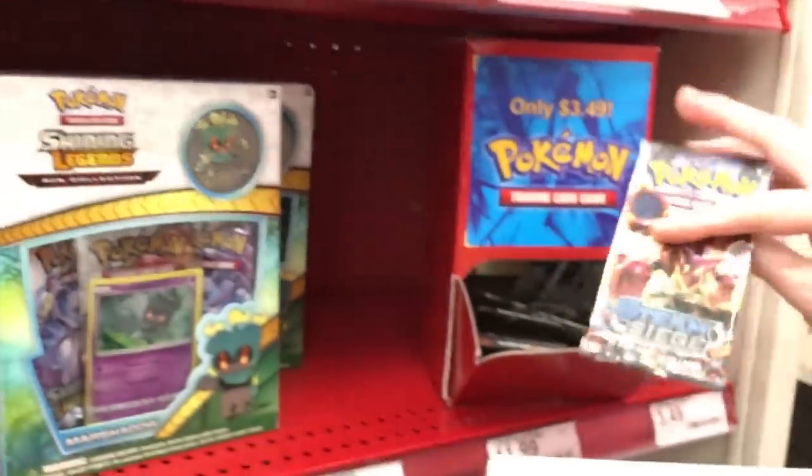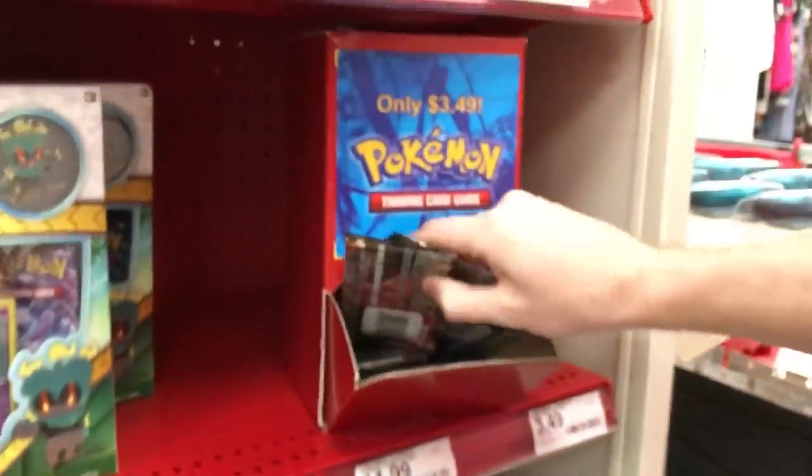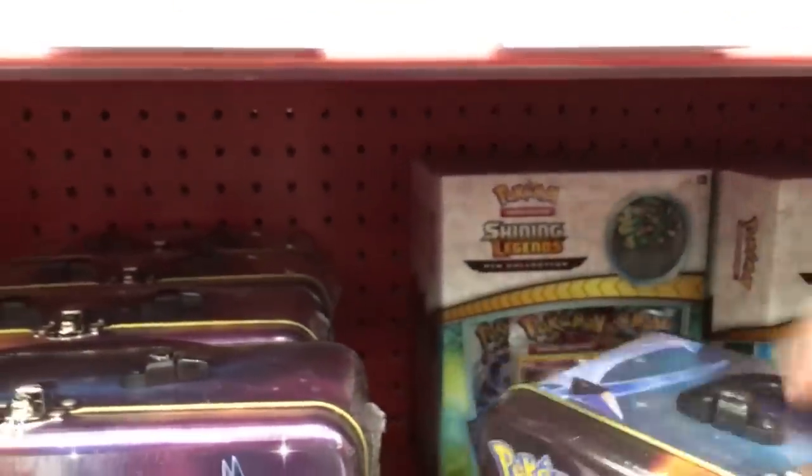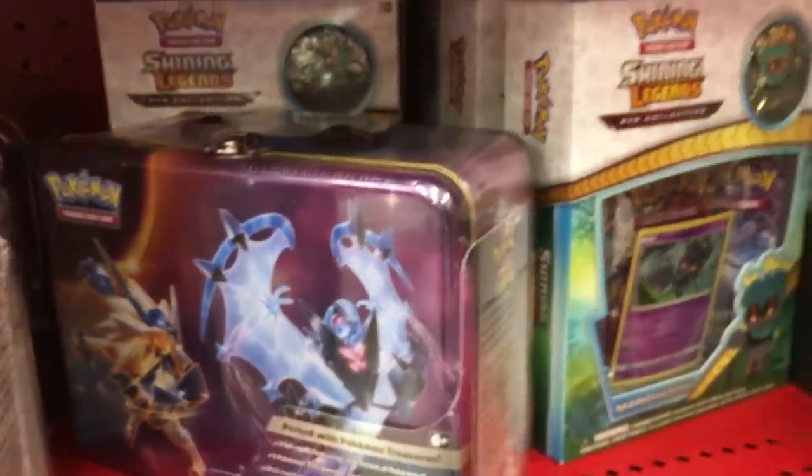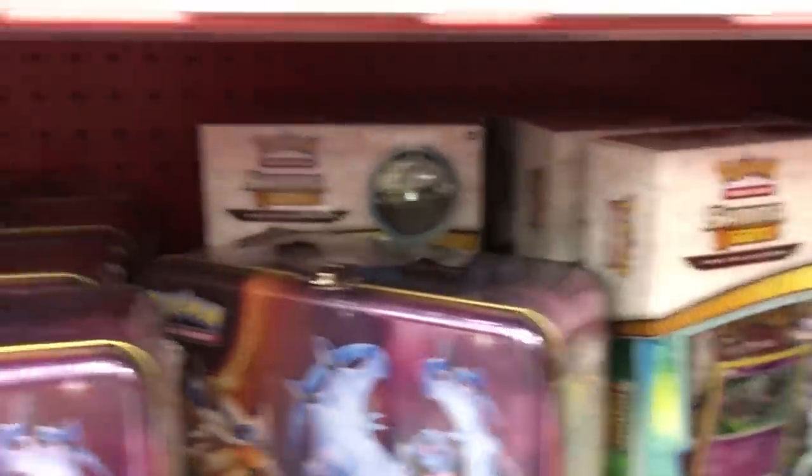That's a win for us. We got some clearance boosters — Steam Siege, Steam Siege, Steam Siege. You know how I feel about Steam Siege. Probably about 10 years from now it'll be one of the most rare sets, and I'll be kicking myself wishing I would have bought more of it — but oh well.